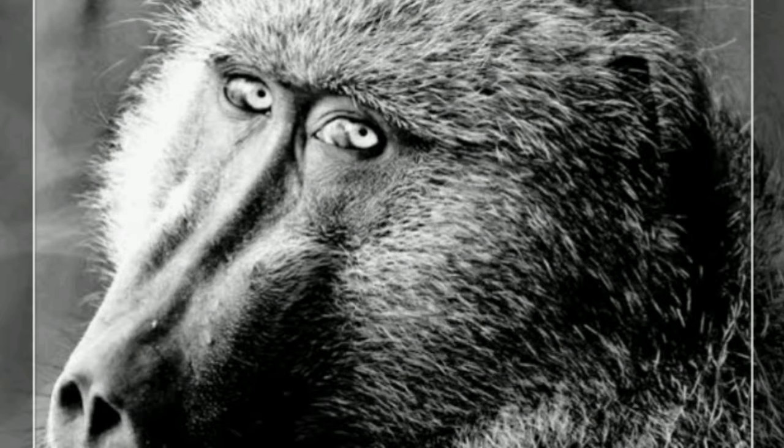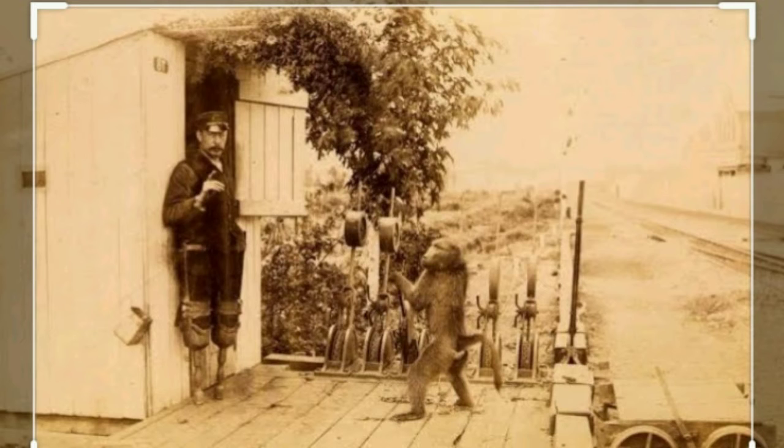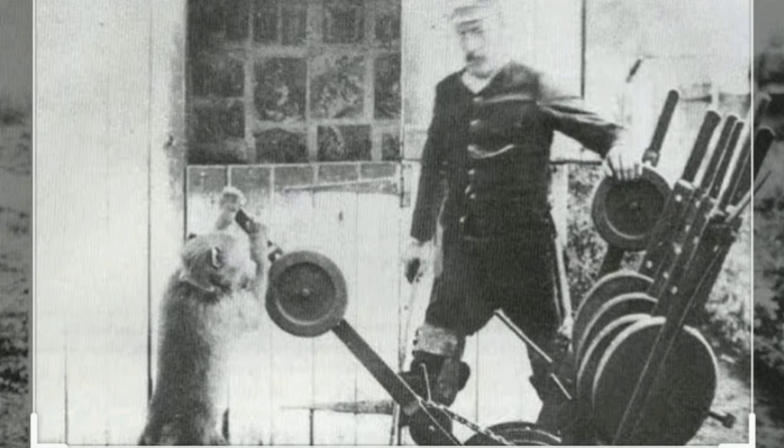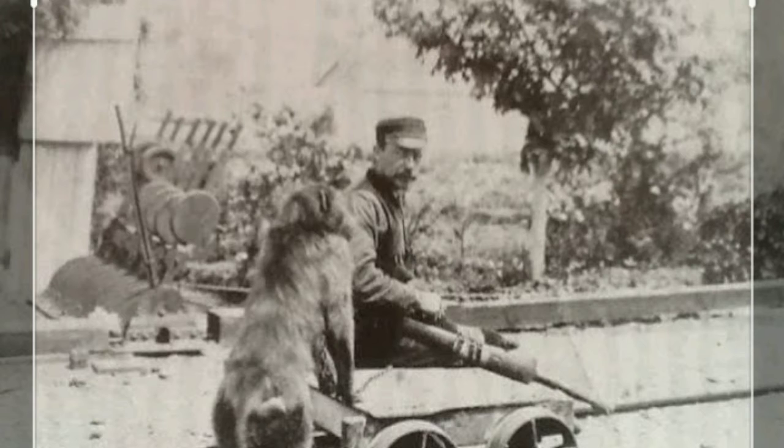We have a railway track. There is a local railway guard James Edwin Wade. James Edwin Wade is a jack.